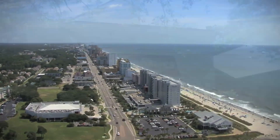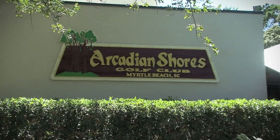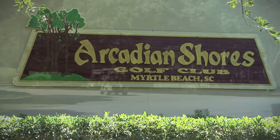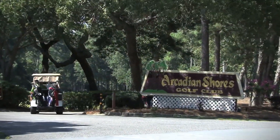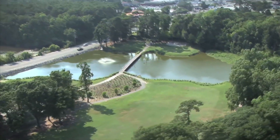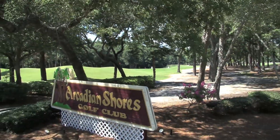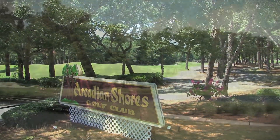Perfectly positioned in Myrtle Beach, South Carolina, you'll find the lavish Arcadian Shores Golf Club. This semi-private club, designed by world-renowned architect Reese Jones, has been named as one of America's 100 greatest golf courses by Golf Digest, and is considered a truly exceptional course by most Grand Strand golfers.